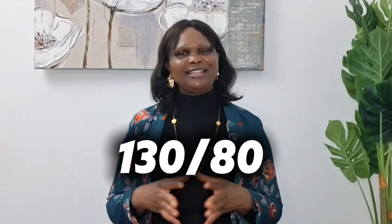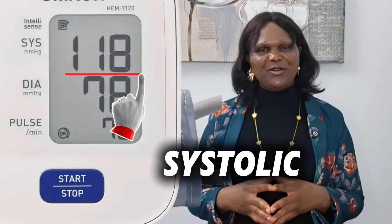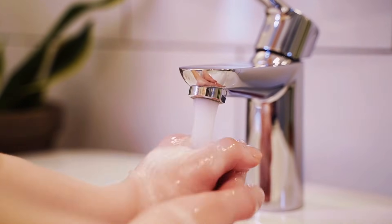When you check your blood pressure and you see something like 130 over 80 or 150 over 95, let's break down what each number means. The top number is known as the systolic number. This is the pressure when your heart is pumping out — think of it like water rushing out of a tap with force. It shows how hard your heart must work to push blood through your arteries.